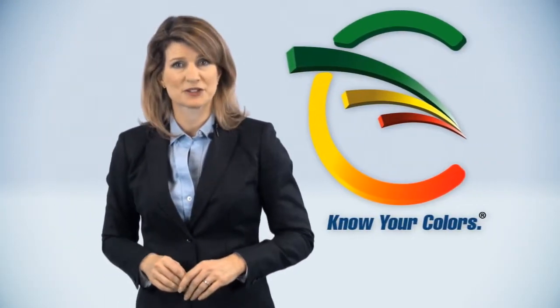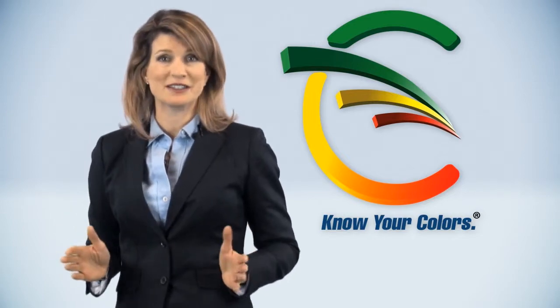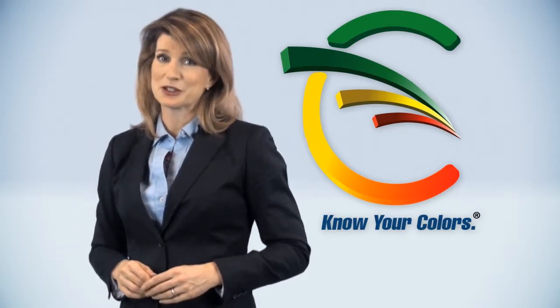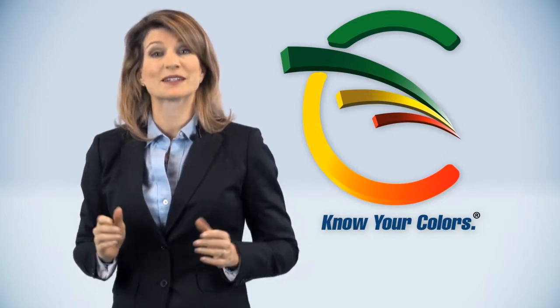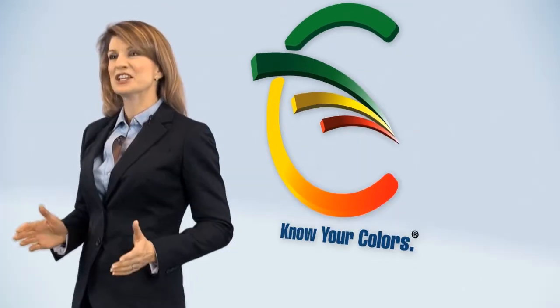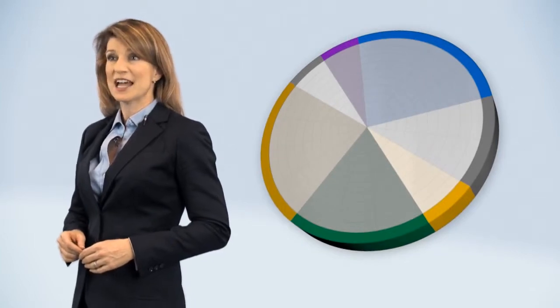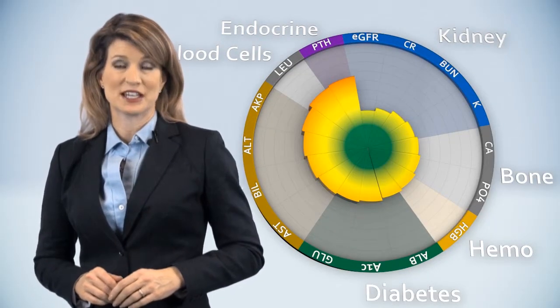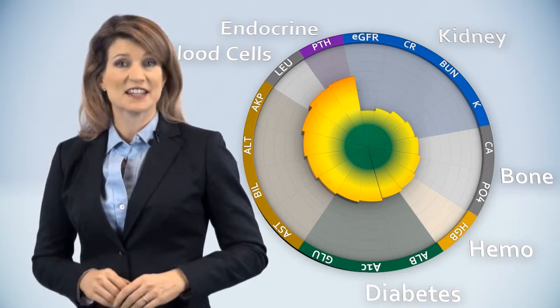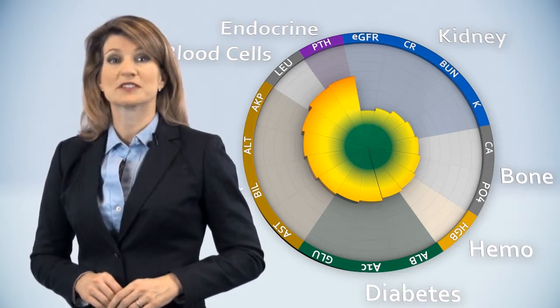Know Your Colors is a health management system that converts blood test results into an easy-to-read color chart that not only demonstrates health status over time, but also predicts expected health care cost. Test results are displayed in a pie format, categorized by organ. Wedges are further broken down into specific tests, and test numbers are each assigned a specific color.